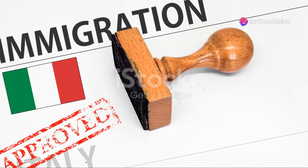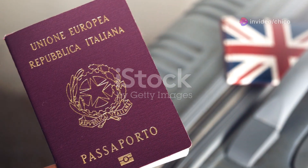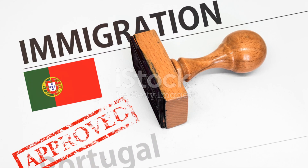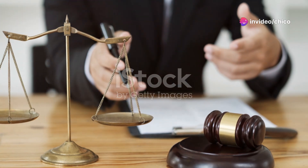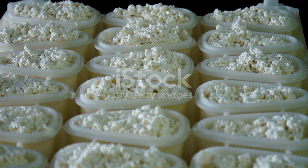Additionally, Italy has humanitarian reasons permits if you can demonstrate that returning to your home country would put your safety at risk. Remember, each country has its own specific rules and processes, so it's crucial to gather all necessary documents and seek advice from legal experts or community organizations. They can provide valuable assistance and ensure you meet all the criteria.